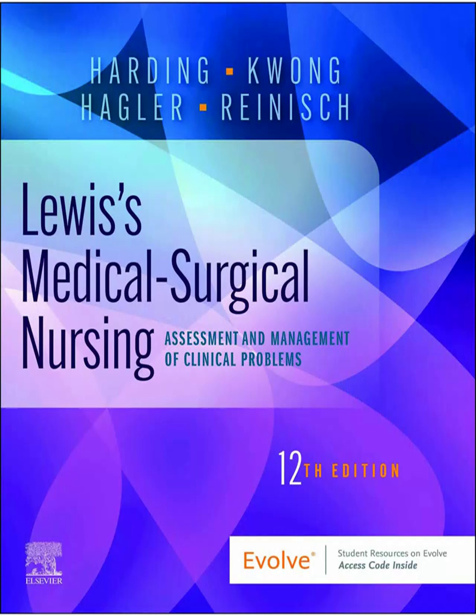Welcome to the Deep Dive. Today we're getting into something truly foundational, especially if you're starting out in nursing — professional nursing practice. We're diving into that crucial first chapter of Lewis's Medical Surgical Nursing, the 12th edition. Our goal here: to really cut through the noise, give you that head start on understanding not just what nursing is, but the why and the how — developing your professional identity, getting those core competencies down. Think of it as your roadmap.